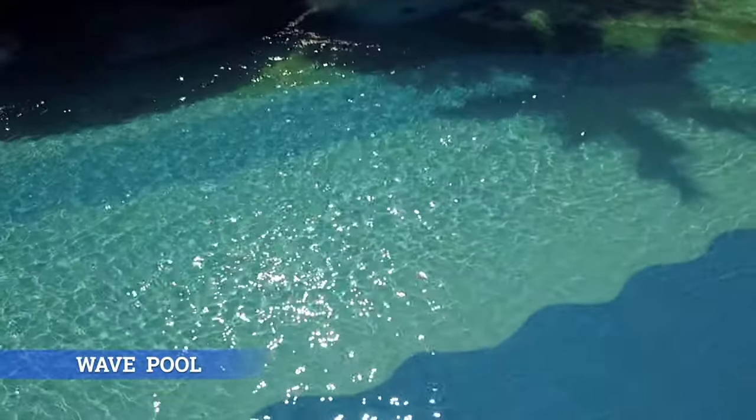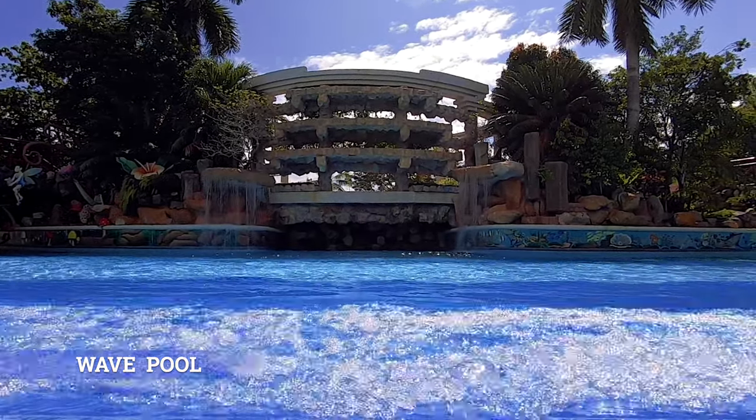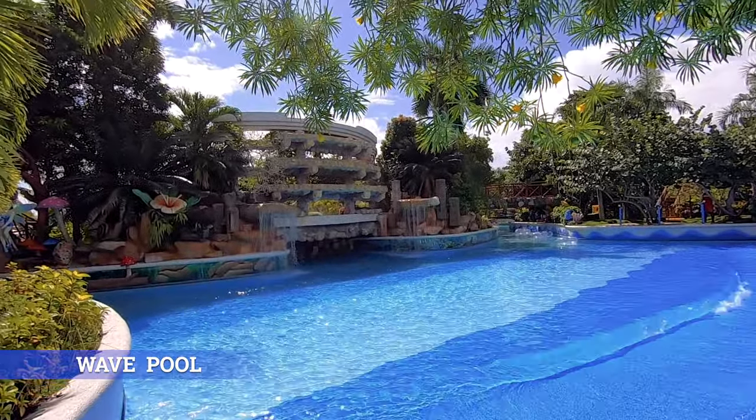Wave Pool: Enjoy the defying and rushing waves on this part of the Amazon River. Have an extraordinary and fun splash with your family at our wave pool.